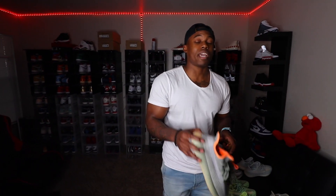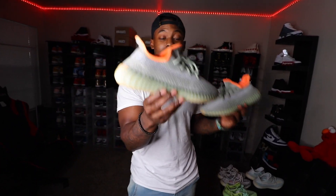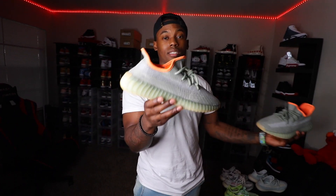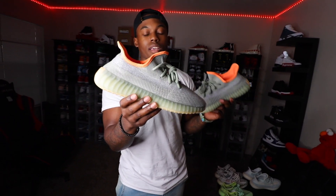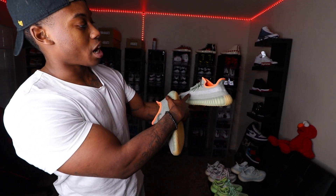A recent pickup I just copped is the Pure Platinum, also known as the Desert Sages. These are very fire. Kites actually dropped a video comparing the Pure Platinum Nikes and these, and there was a lot of resemblance between the two. I was happy they brought this one out. The thing I like most about these is the 3M stripe that goes across the whole shoe. This is my latest 350 pickup.